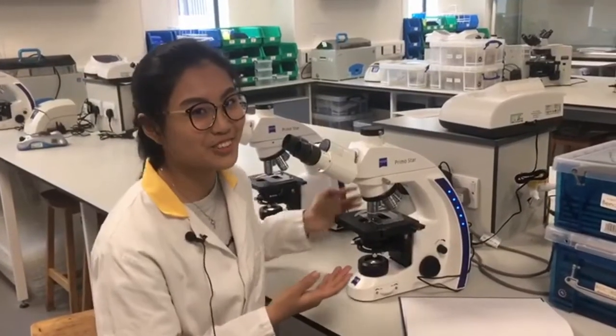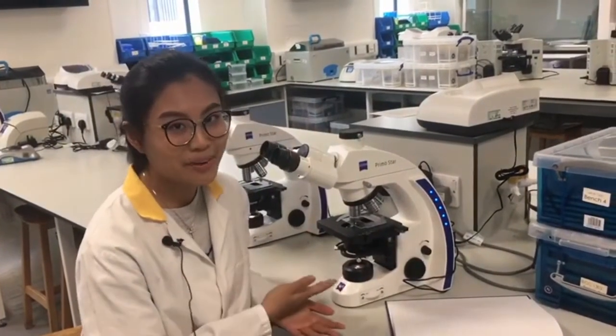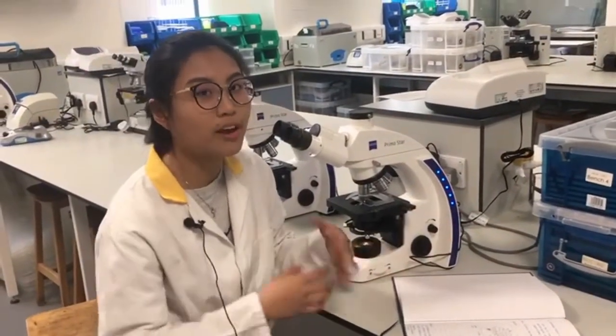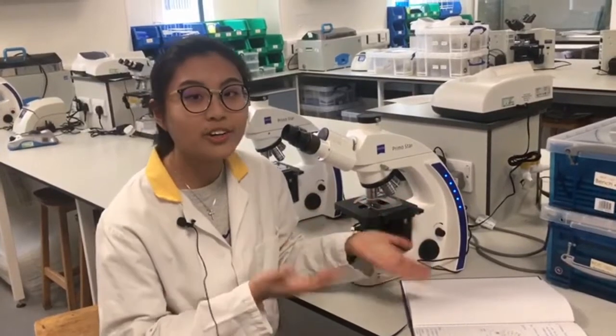One of the work that I usually do in the lab is analyzing bacteria under the microscope, which teaches us analytical skills. Whatever we have learned from lectures — say, the name of a bacteria like E. coli or C. coli —